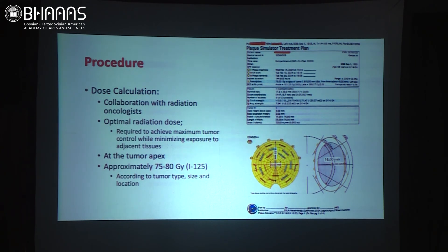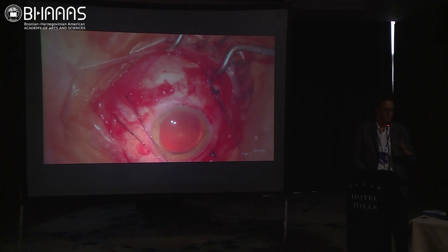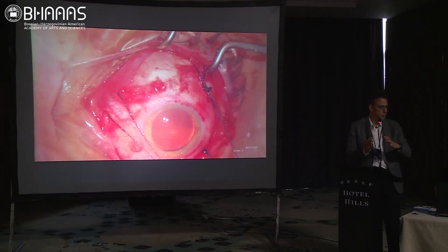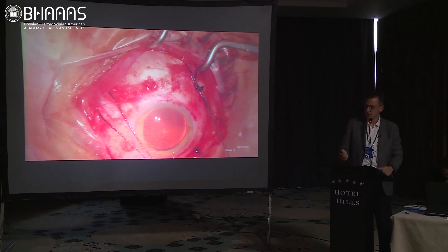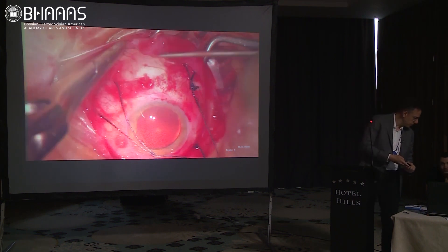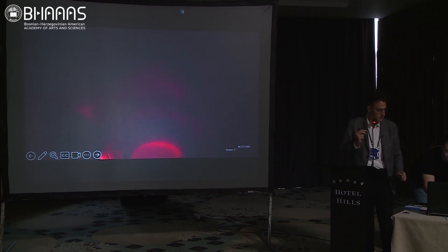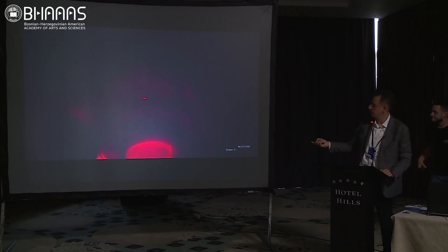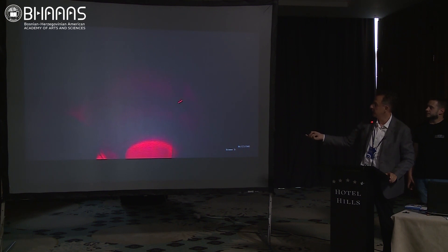After we have our plan, we go to surgery. The aim is to place the plaque at the exact location — we don't want any deviation that would miss part of the tumor. For the posterior case, I isolated three muscles. Here you can see the transillumination — the tumor is inferior located. I checked for tumor extent by transillumination, but I didn't see a transillumination defect.